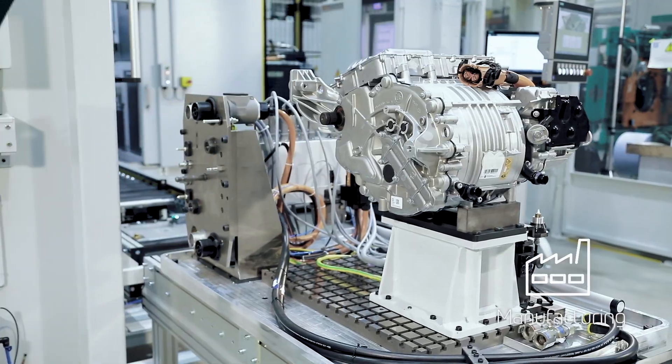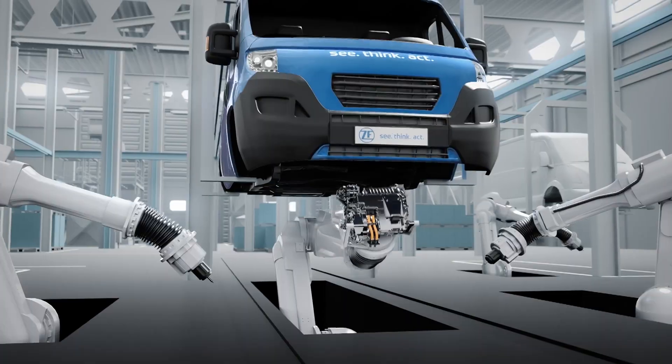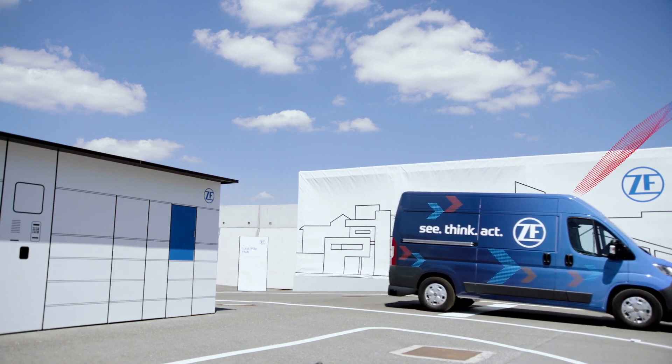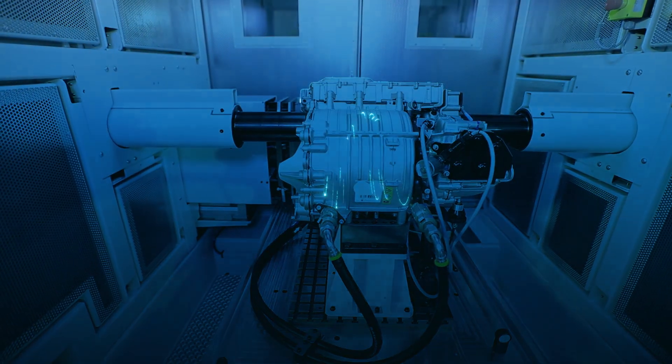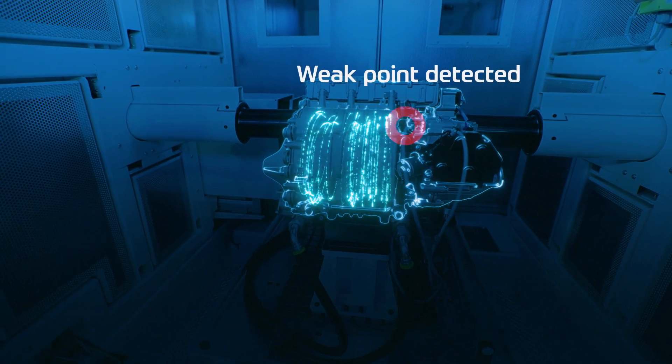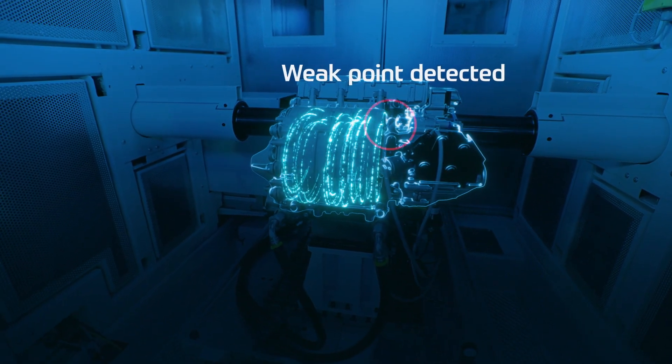Information is also gained through development, end-to-end testing, and actual product usage. SARA, ZF's connected end-of-line reject analyzer, helps define weak points within complex products to improve ZF product quality with maximum effectiveness.